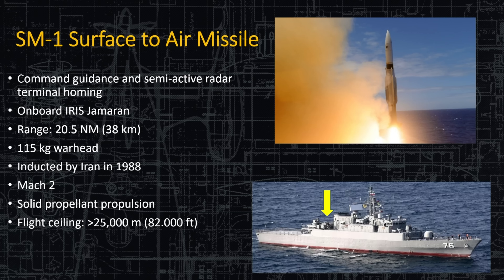The US stopped operating the SM-1 and its variants years ago and moved on to SM-2, SM-3, and now SM-6. Iran is still operating these on their most capable ships despite them being 40 years old.